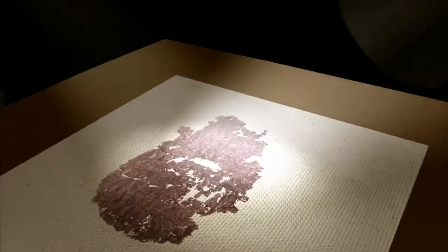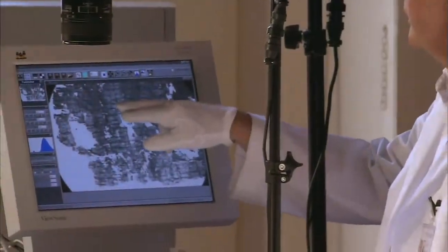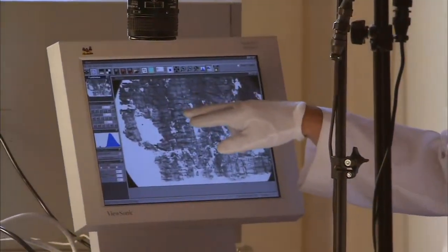Some ancient inks are more visible under infrared light, which the naked eye can't see. Multi-spectral imaging uses glass filters to block undesirable light wavelengths, letting only specific wavelengths reach a camera's sensor.